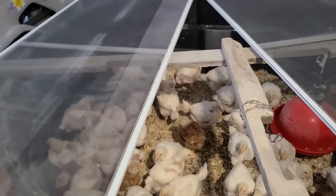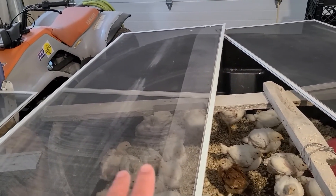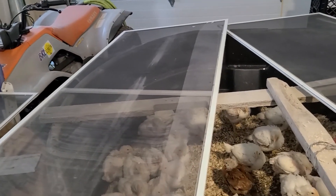As you can see, they're starting to jump up and fly a little bit. That's why I have these screens — to keep down the dust, you can see all the dust there, and also to keep them in.